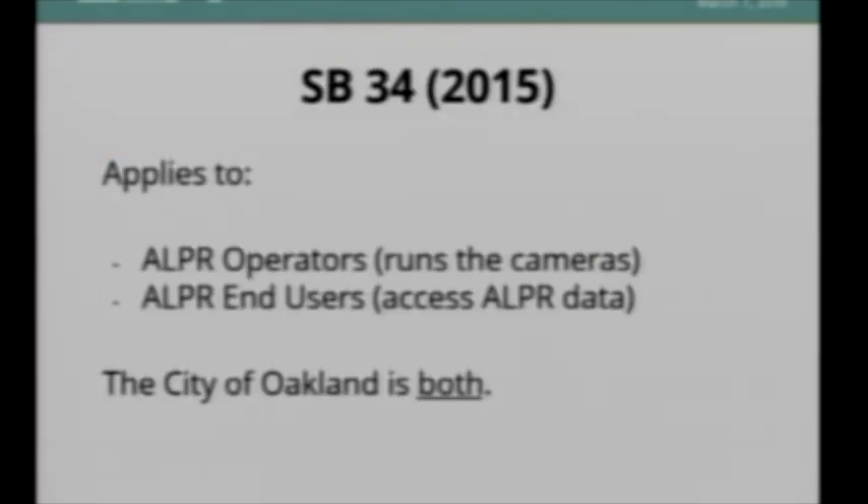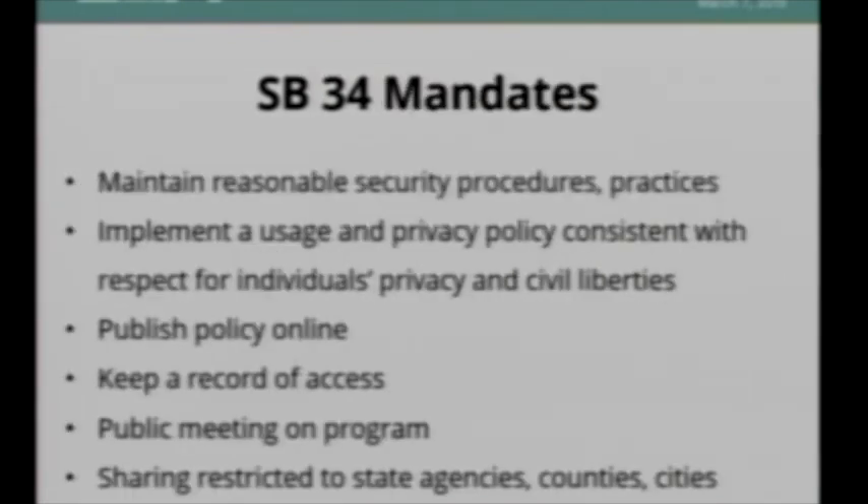The California legislature recognized some of these problems and passed a law in 2015 called SB 34, regulating automated license plate readers to a small extent. It applies to two groups: those who run the systems and those who access the data — the city of Oakland is both and must abide by regulations for both. The mandates include maintaining reasonable security practices, implementing a privacy policy consistent with respect for individuals' privacy and civil liberties, publishing that policy online, keeping a record of every time somebody accesses the data, holding a public meeting on the program, and only sharing data with other state agencies, counties, and cities.